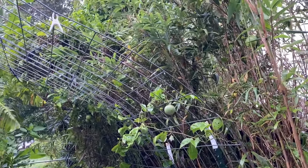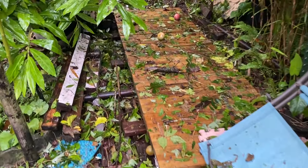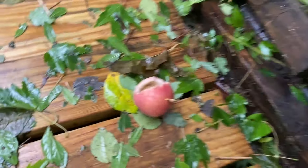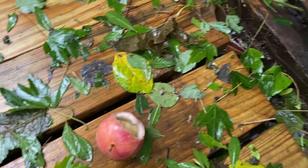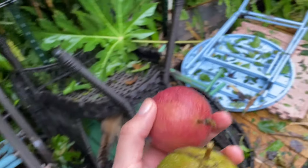The passion fruits are still standing. Look at all this harvest — but they got shredded. It looks like a critter ate them right in the middle of a hurricane. I guess they were stress eating — I understand. Lots of green passion fruits are down, so that's not good.